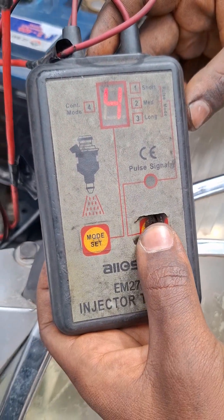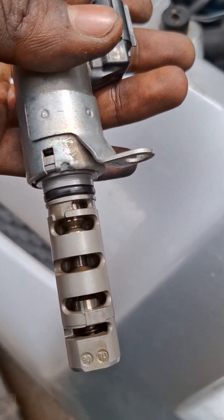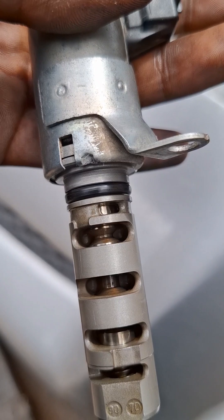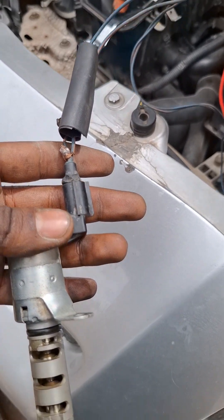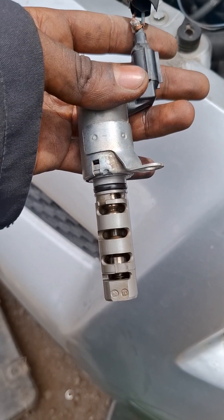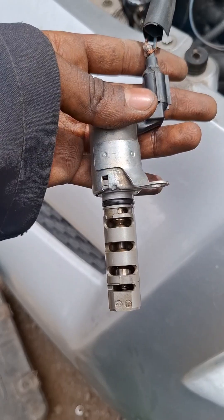Step 3: Inspect for clogs and clean with brake cleaner if dirty. Expected results — a good solenoid produces a strong click and smooth plunger movement, while a bad solenoid shows no click, slow response, or a stuck plunger. This test checks electrical function only; ensure oil passages are clean for full operation.